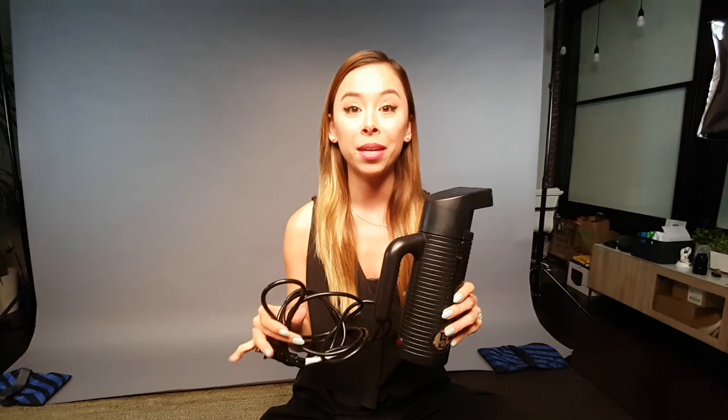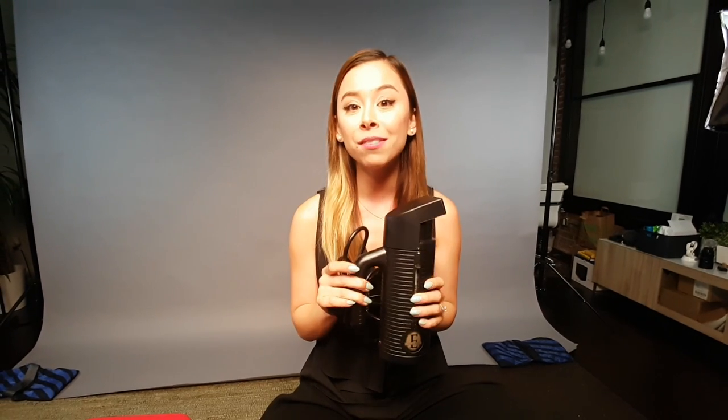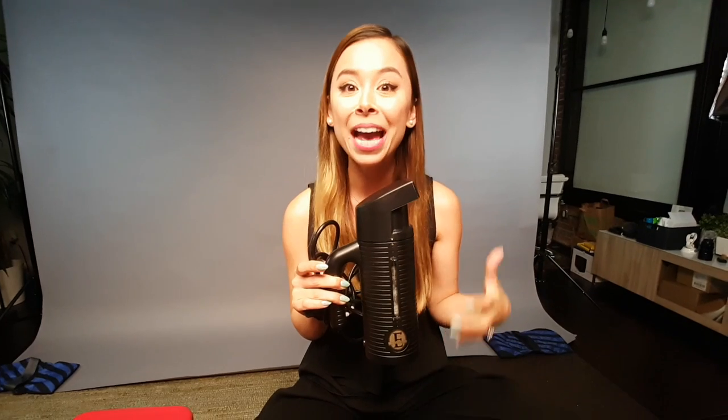Whenever I travel for work or pleasure, I always bring my handheld steamer with me. They also make really great gifts — Mother's Day is coming up, and also for birthdays and all that. The person who receives a handheld steamer never quite understands how amazing it is until they use it, which is why they make awesome gifts.